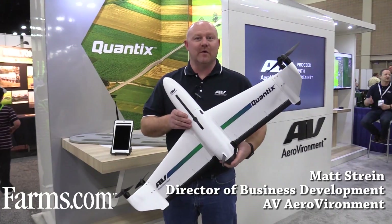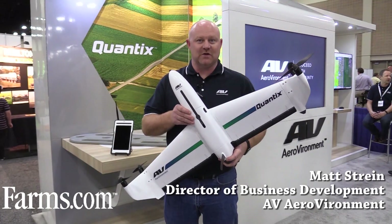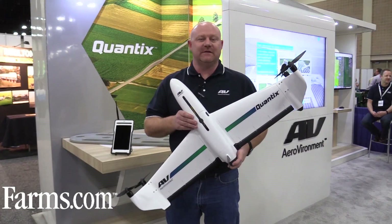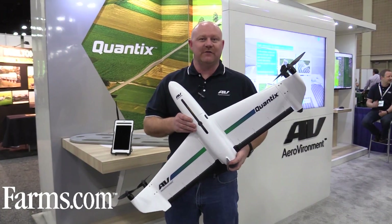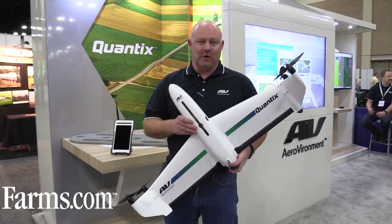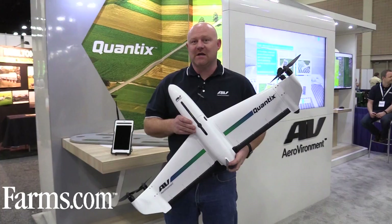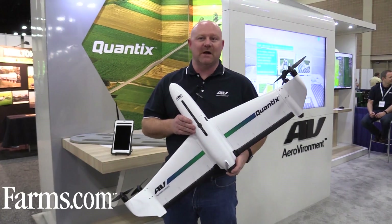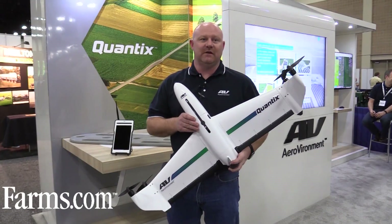I'm Matt Strine with Aerovironment. We're here at the Commodity Classics to talk about our craft, the Quantix. This Quantix aircraft is an amazing new craft that we've introduced — not specifically for the ag market, but it'll be heavily purposed towards the ag market. As a company overall, we've been making UAVs for about 25 years, heavily into the DoD.